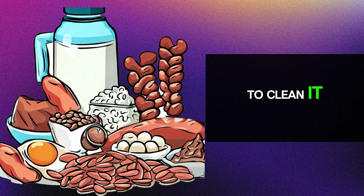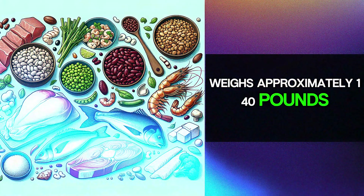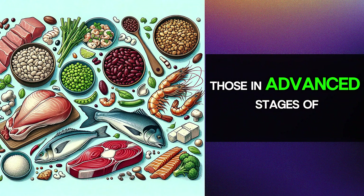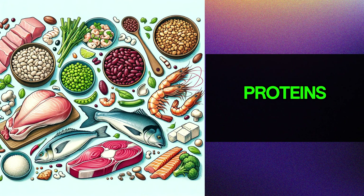For example, if a person weighs approximately 140 pounds, the optimal amount of protein intake is around 50 grams per day. Those in advanced stages of kidney disease may be recommended even less protein.